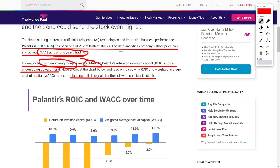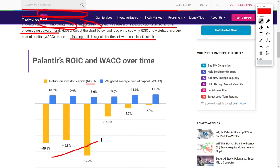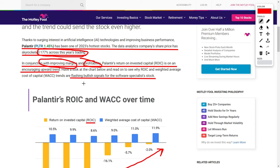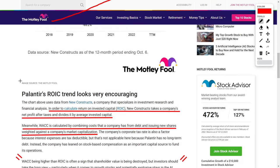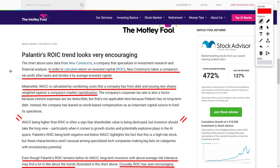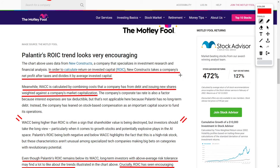In this video, we want to dive into their return on invested capital, also known as ROIC. Right now it's on a very upward trend, which is a flashing bullish positive signal for this software specialist's future stock price. ROIC is calculated by taking the company's net profit after taxes and dividing it by the average invested capital.